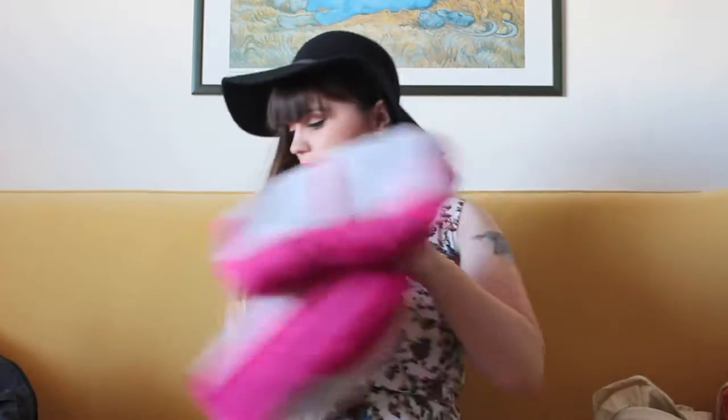Hi guys, welcome back to my channel. Today, as you can see, I am somewhere else — I'm actually on holiday! I thought I would share with you what I take on holiday and what I've packed. I'm thinking of doing a video all on my outfits too, so you'll see those in another video.